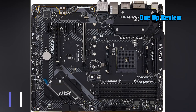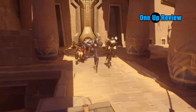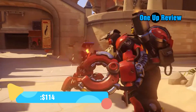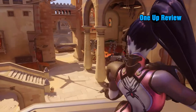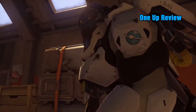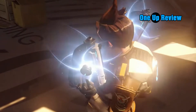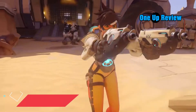MSI B450 Tomahawk MAX. Premium-priced flashy motherboards are not everyone's cup of tea, nor are they required by most people. For average gamers and general users, the MSI B450 Tomahawk MAX is the best budget motherboard for the RTX 3090 by MSI. It features subtle aesthetics and a military-style black-themed layout. Despite its lower price, this entry-level performer is composed of high-quality components, making it an attractive choice.